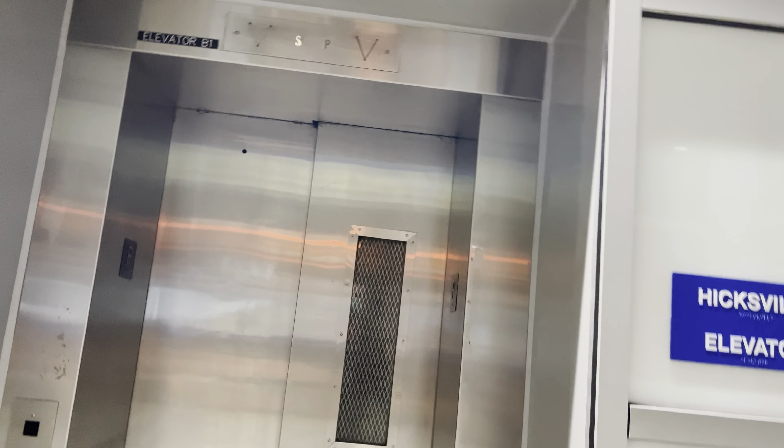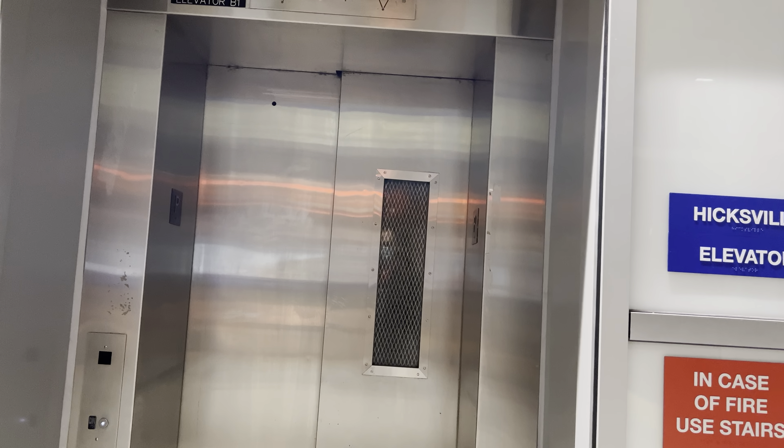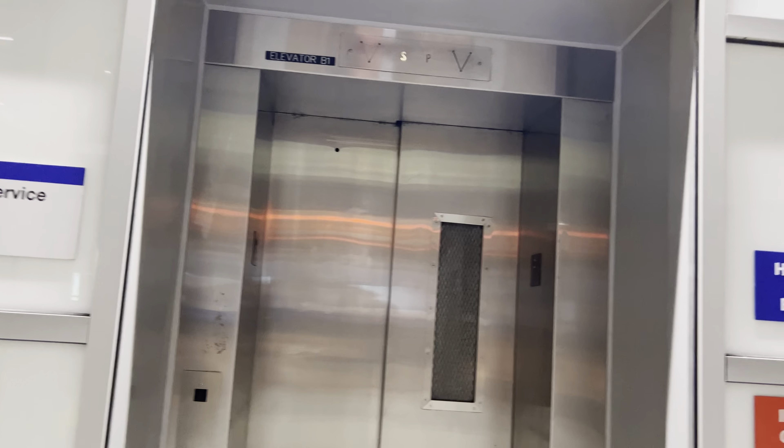This is one of the older elevators here at the Higgsville train station. They did a good job of making it look newer.